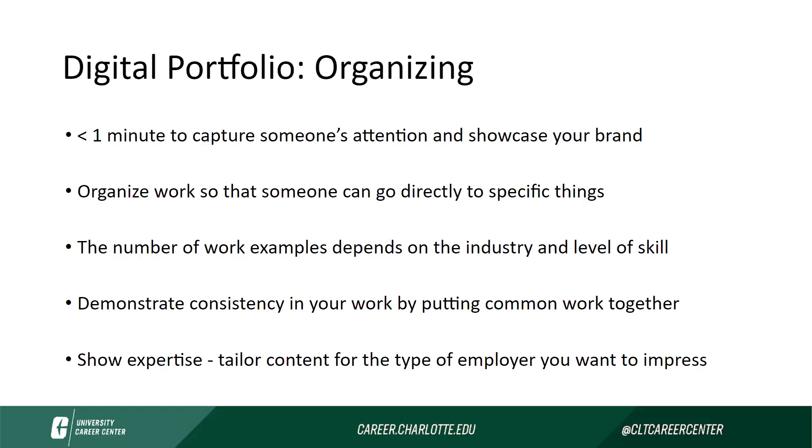Now we're going to talk about the components of the portfolio, how we can organize it, and those details. Similarly to how an employer takes a look at a resume and is only glancing at it for a few seconds — usually under 15 seconds — it's a similar idea to a portfolio review. You have typically less than a minute to capture someone's attention and fully showcase your brand. So you want to organize your work based on the user and make sure your site is user friendly. It's helpful to get feedback from other people as you're designing your portfolio, because they may view it differently than you as the creator.